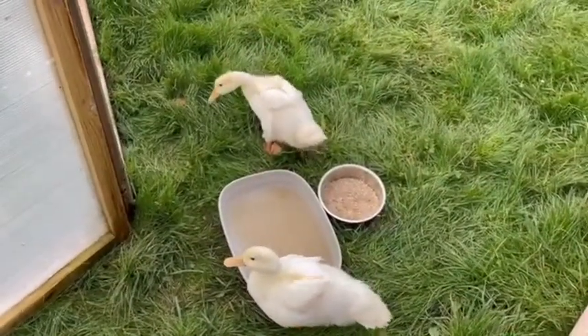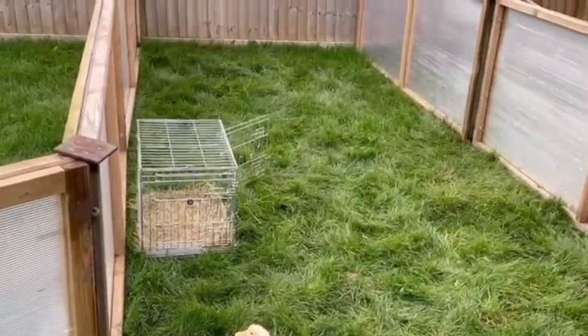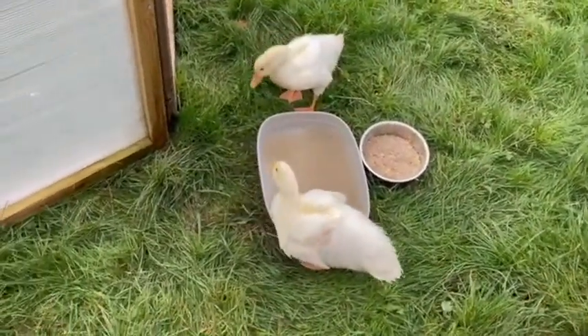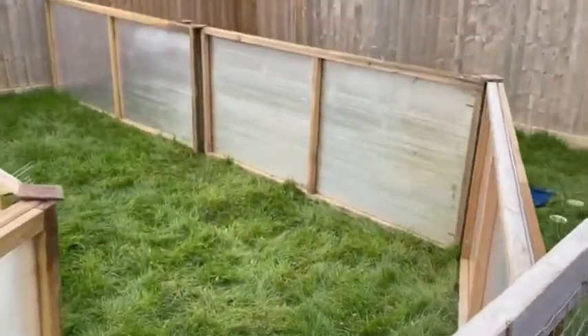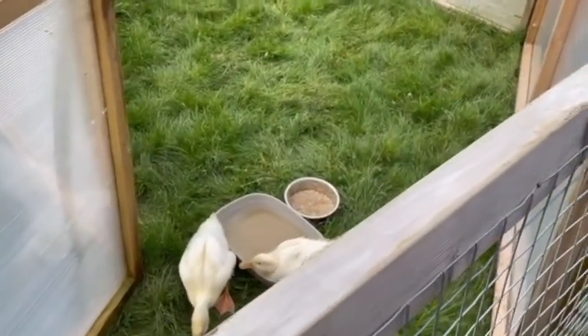They've got their lovely bit of grass and everything. They're only out for the daytime in these; they go back in at night, just to be on the safe side. So that at the moment is our two outside pens that we just finished — doing well for the daytime.